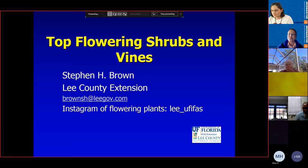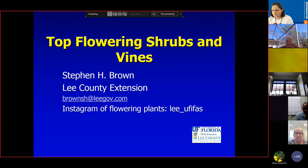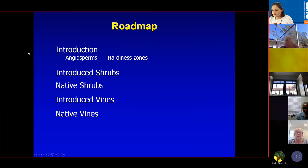Thank you very much, Beth. Nice being reacquainted with you, even if it's not live. We're going to talk about tough flowering shrubs and vines. Obviously I'm going to leave a lot out because you can't capture everything in such a short presentation. I am basically a South Florida agent, but I've traveled throughout central and northern Florida, so hopefully I've captured some of those flowering shrubs and vines in those areas. We'll start with an introduction.